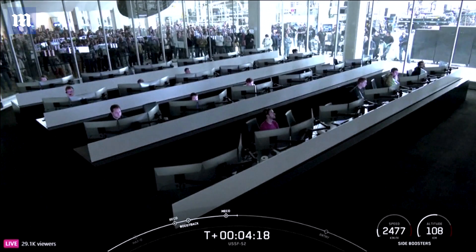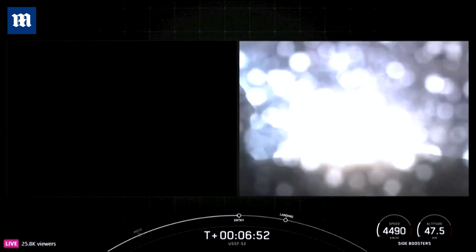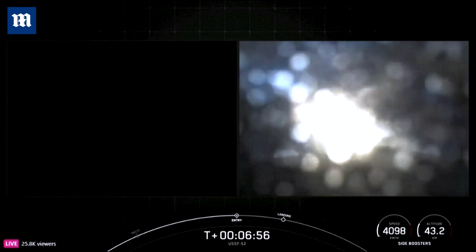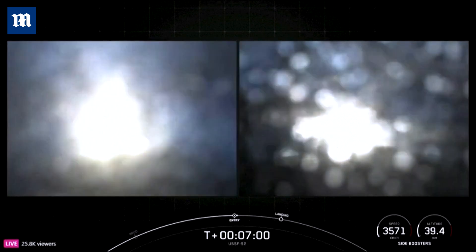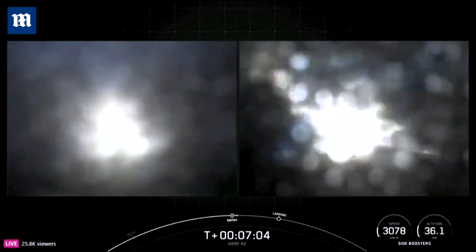And there we were also able to see and hear the call-outs — and there's the call-out that the entry burns have begun on the side boosters. Stage two FTS is saved. You can see on your screen the engines have reignited.